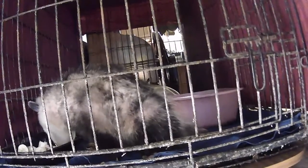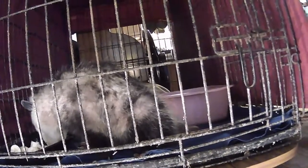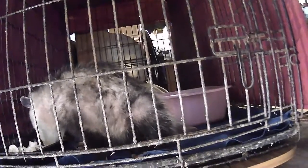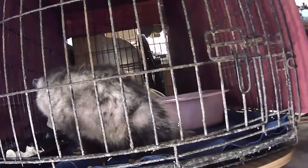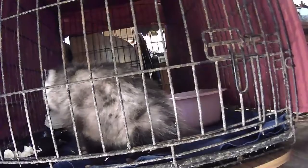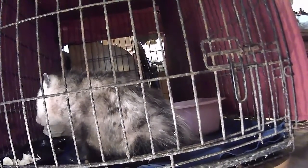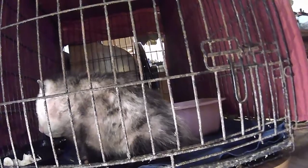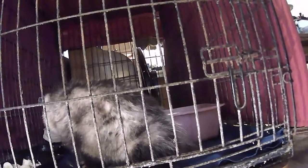You can hear her making all kinds of little noises. She's doing much, much better. We do have an issue with her back feet.